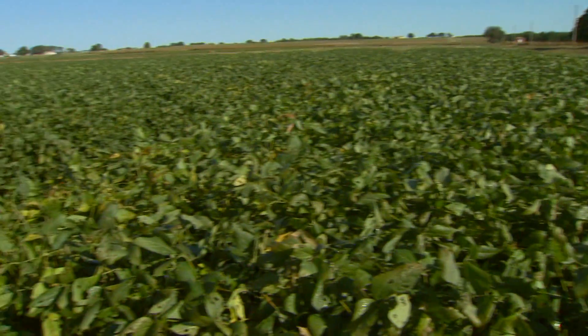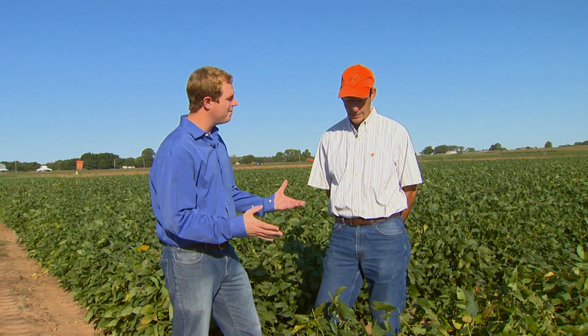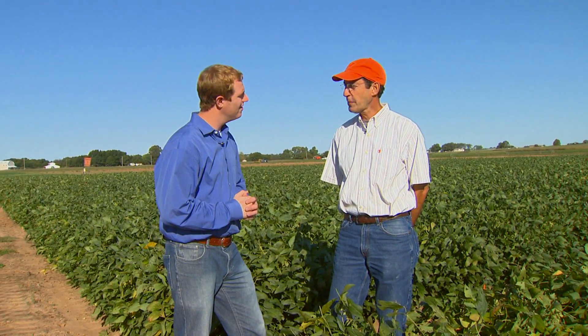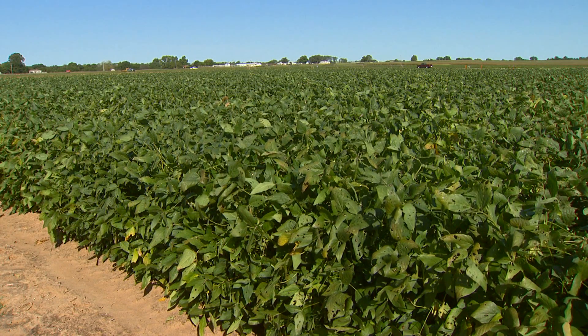Good morning John. Morning Clinton. It's a beautiful morning out here looking at some soybeans. I guess you found some soybean rust. Yeah, we do. We have a good looking soybean crop this year across the state, but unfortunately last week we did find some soybean rust.